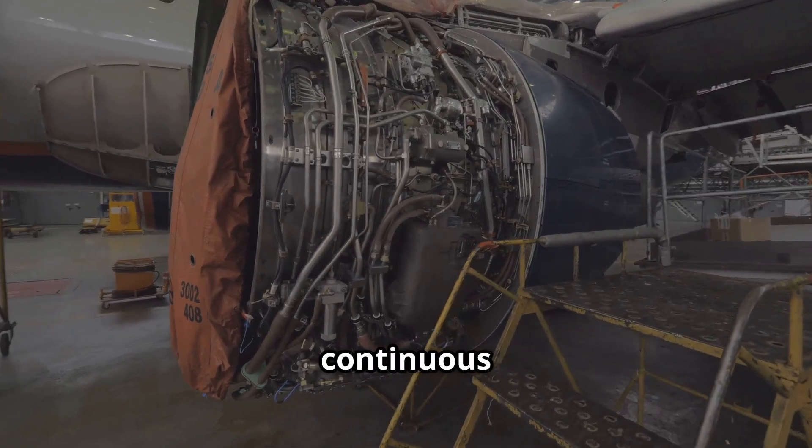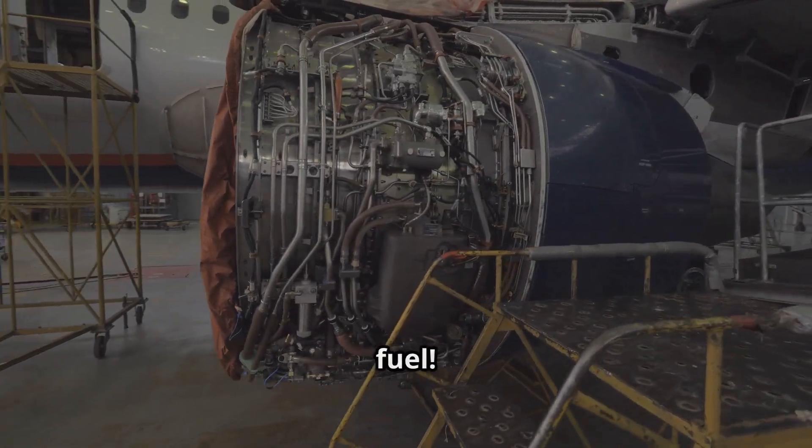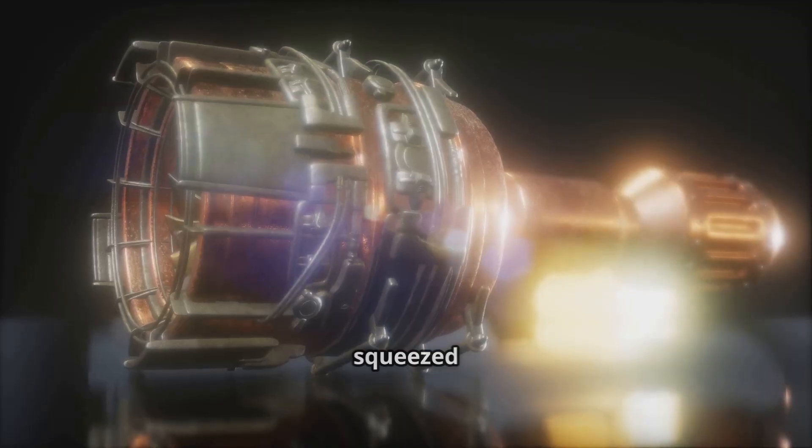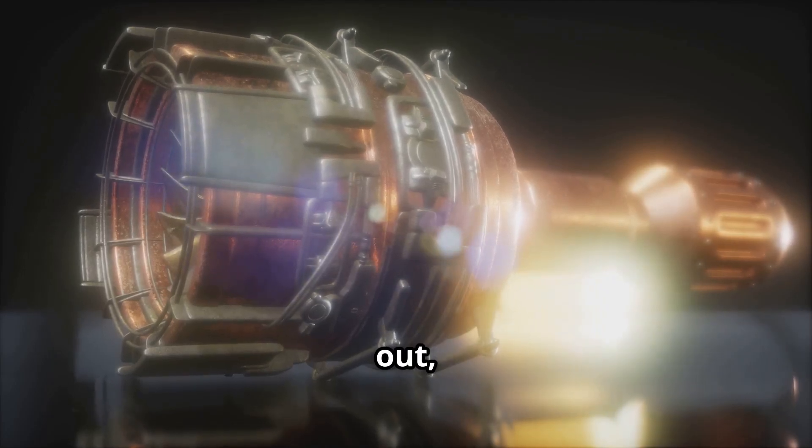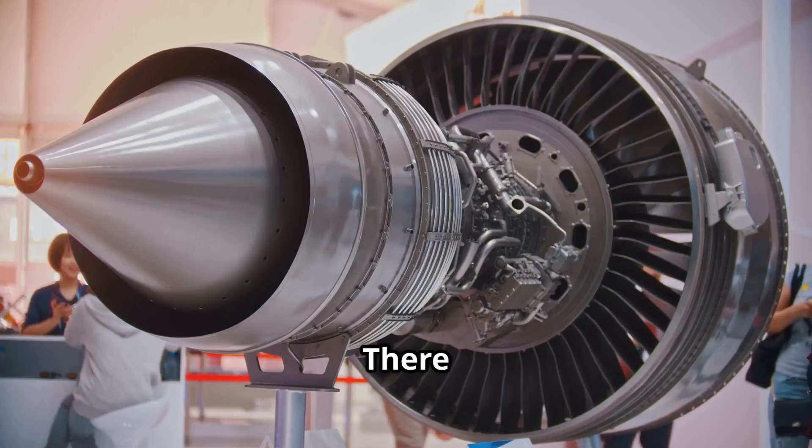And that's how a jet engine works. It's a continuous cycle that never ends as long as there's fuel: air goes in, gets squeezed and burned, the turbine spins, and the gas blasts out, pushing the plane forward.